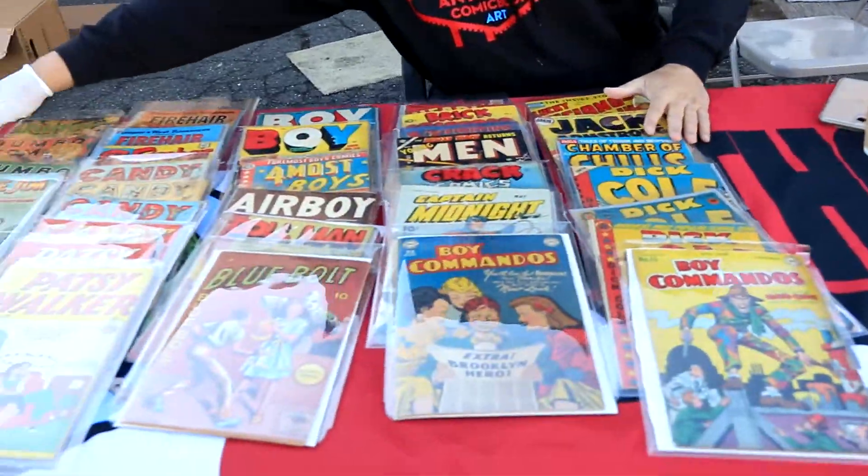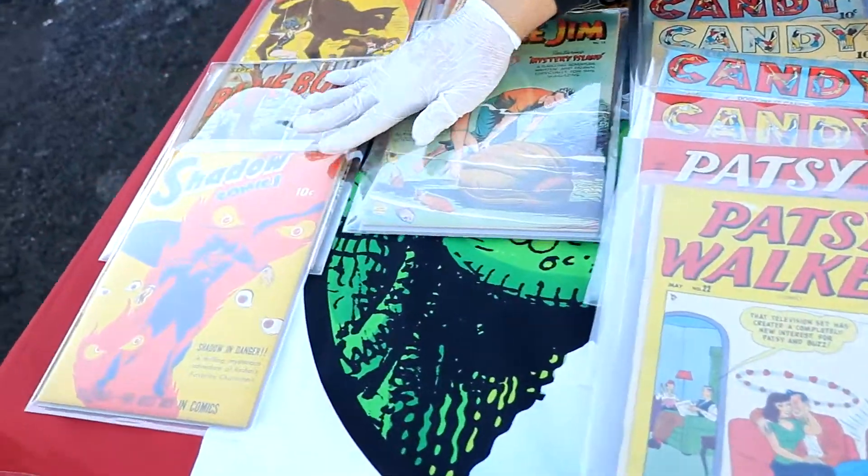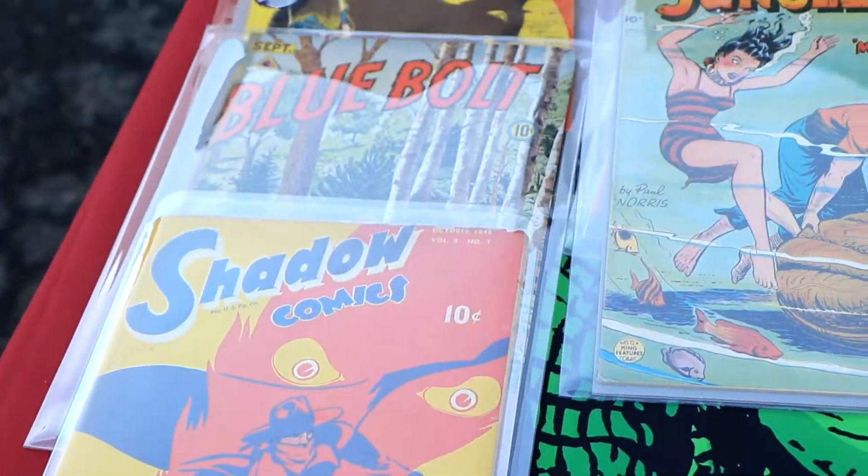Hey fellow collectors, I'm Anthony with Anthony's Comic Book Art and I'm excited today because guess what rolled in — a rare original owner golden age collection, very hard to come by.